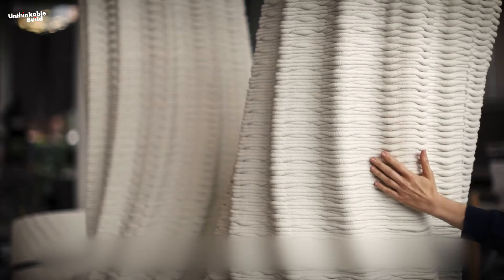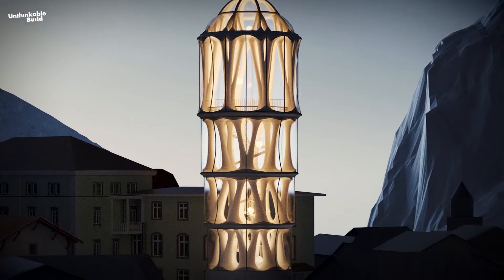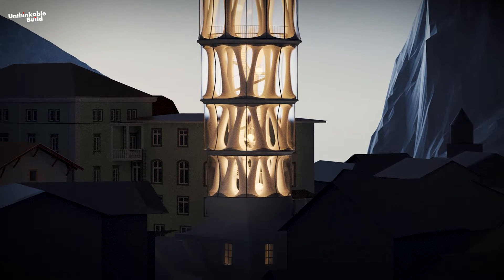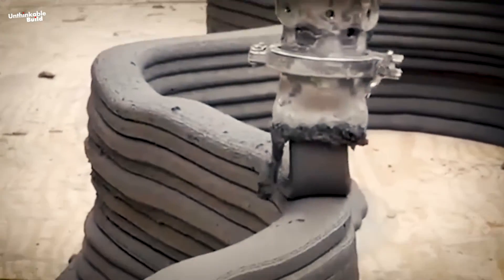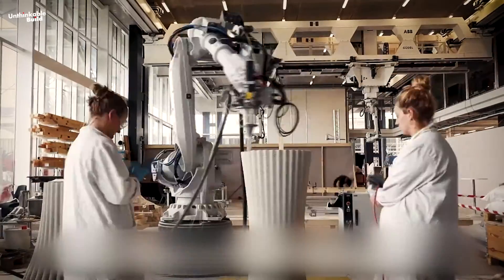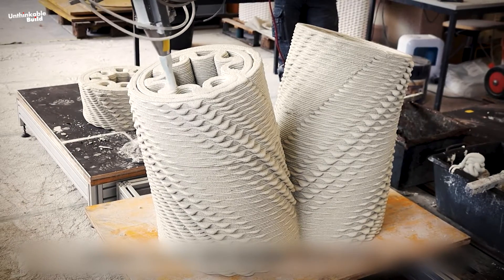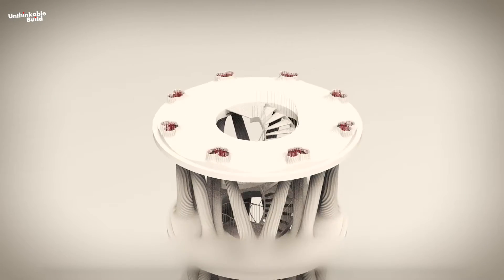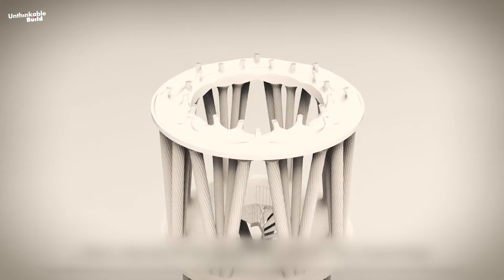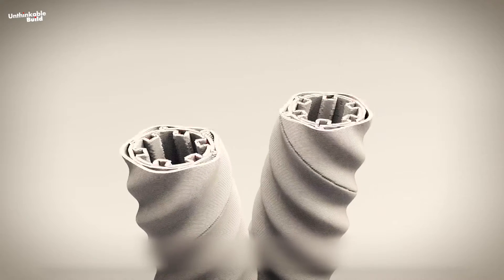Tor Alva is set to be constructed using an innovative concrete extrusion process, jointly developed at the Swiss Federal Institute of Technology. Standing at an impressive height of 30 meters including its existing base, the tower will claim the title of the world's tallest 3D-printed structure. In this pioneering fabrication technique, a robot will meticulously apply thin layers of soft concrete through a specialized nozzle. The material bonds seamlessly and hardens rapidly to support subsequent layers. The 3D-printed columns will be reinforced with both horizontal and vertical rebar, ensuring stability while maintaining a hollow core to minimize weight and conserve concrete.